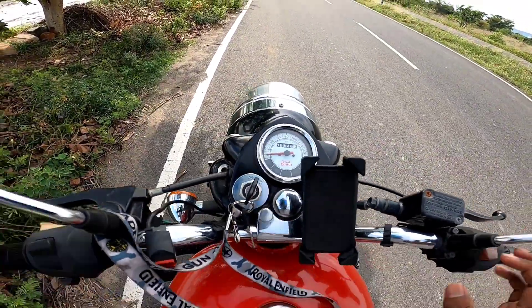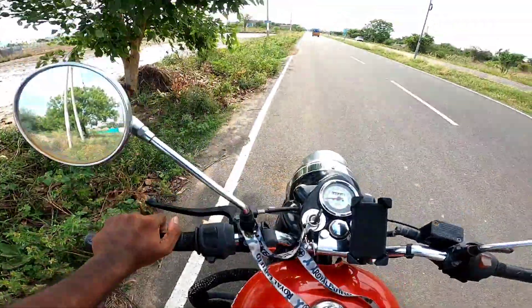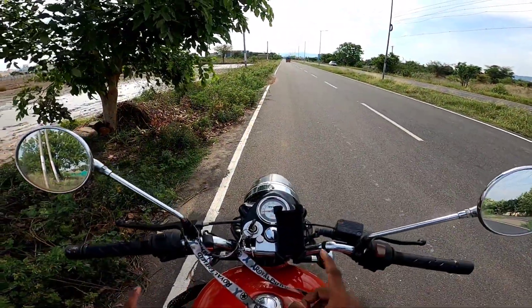I started with the neutral indicator. You can check the standard gear position, and you can also check the helmet lock feature on this bike.